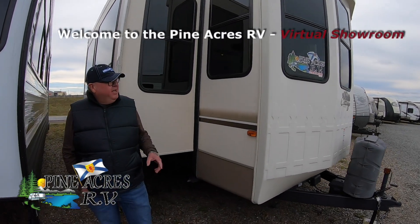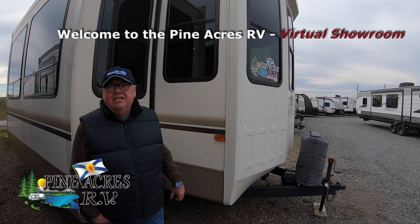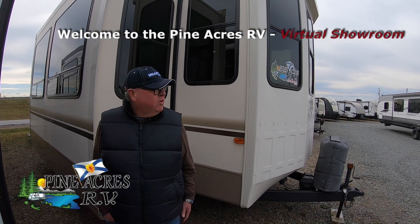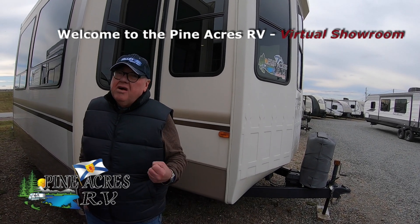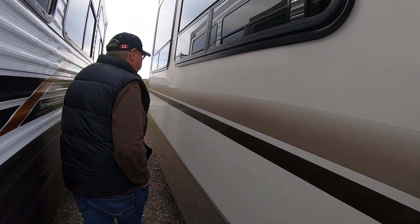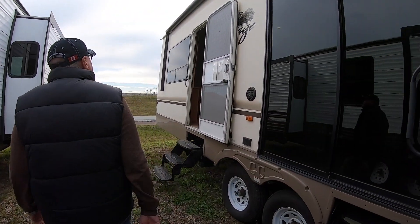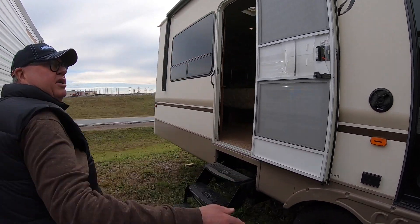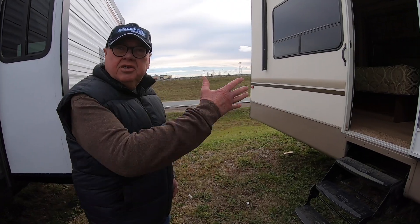Hi, I'm Darryl with Pineacres RV. Really excited about this. This is a 2016 Cedar Creek Cottage 40CCK. Something you don't often see — you don't often get in on trade. It's a one owner that we sold new here at Pineacres. Power awning on it, outside speakers, and it has the light bar in the awning. We've got it powered up right now, so Dave's going to take us on a tour inside.